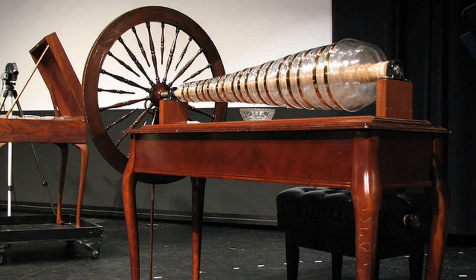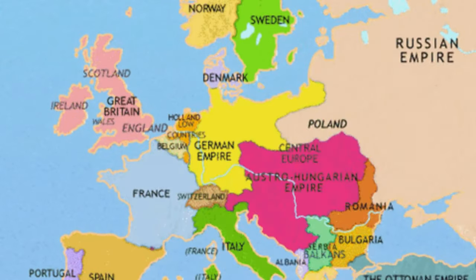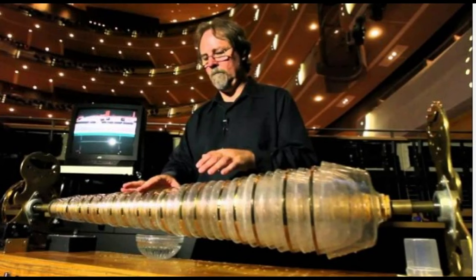The instrument quickly became very popular, especially in Europe, and was played by famous composers such as Mozart and Beethoven. However, it lost popularity because some believed the sounds produced a hypnotic effect that could lead to madness, and there were reports of musicians becoming very ill and even dying after playing it for extended periods. As a result, the instrument fell out of favor by the mid-19th century.